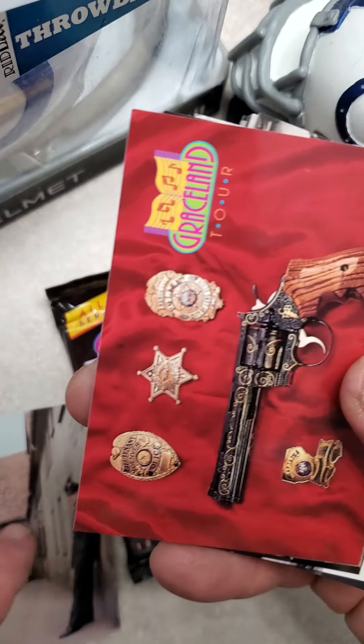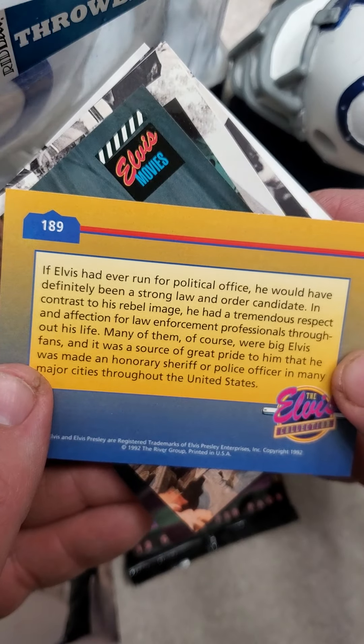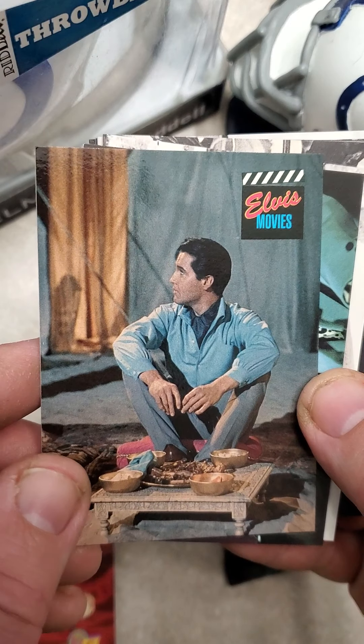The Army Days. Graceland Tour. There's the max of the cards. I believe I saw that there was 660 cards in the set, so it's quite a big set.